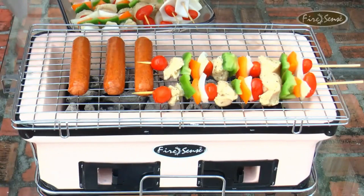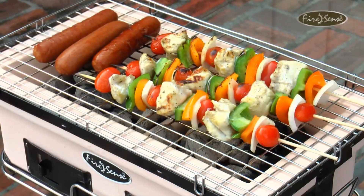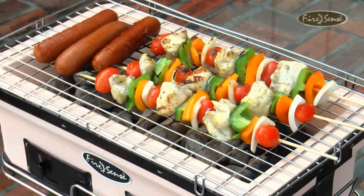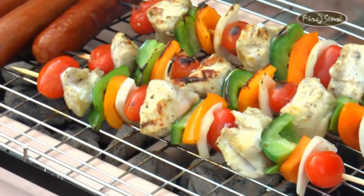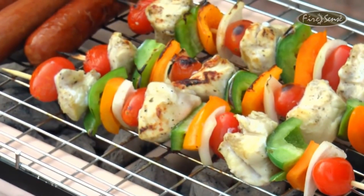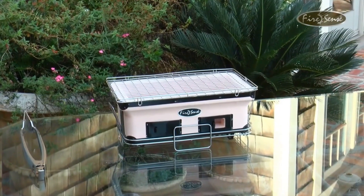The refractory grade ceramic evenly distributes the heat for a more efficient use of the charcoal and faster cooking time for a juicy and tender meal every time. Saving you time and money, this yakitori grill from FireSense is an ideal solution for any outdoor living space. FireSense — the fire of living.